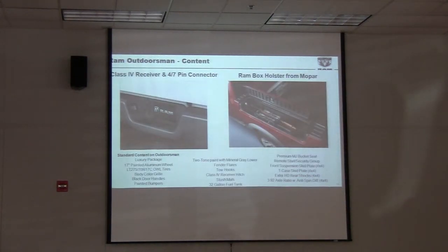Here's a couple more features. You can see there's a RAM Box holster that we've offered, and the truck to your left has a RAM Box in it. The holster will hold up to two guns on each side — long guns, even if it's got a scope, you can fit it in there. And it can be converted to fishing rods. There we show the 4 and 7-pin connector and how they're up above the bumper.